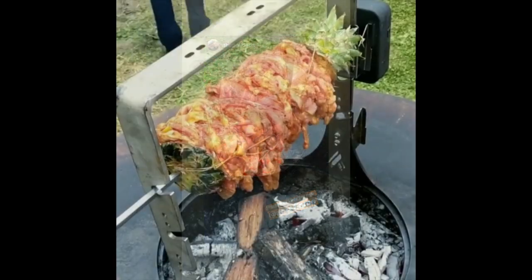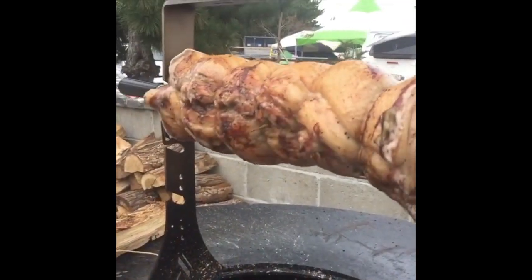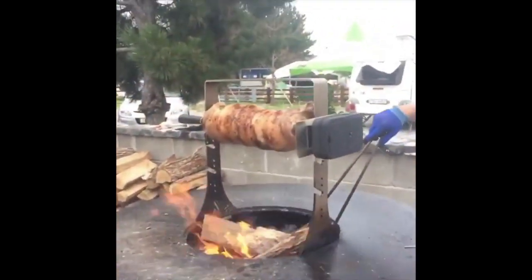Try your Thanksgiving turkey, multiple chickens or even pineapple wrapped in bacon. With three settings, it's easy to grill your food to perfection every time.